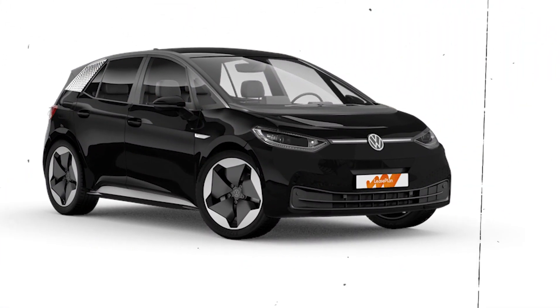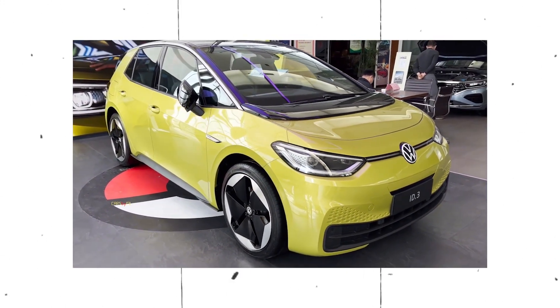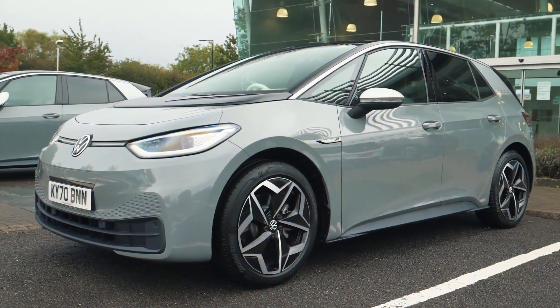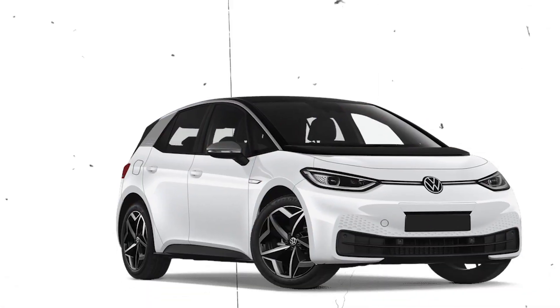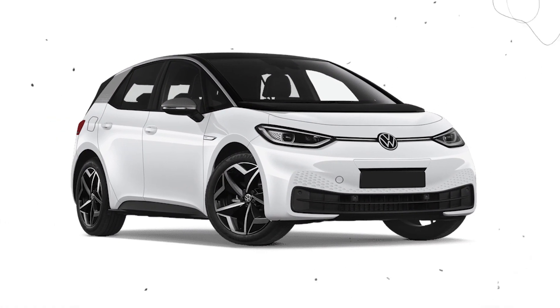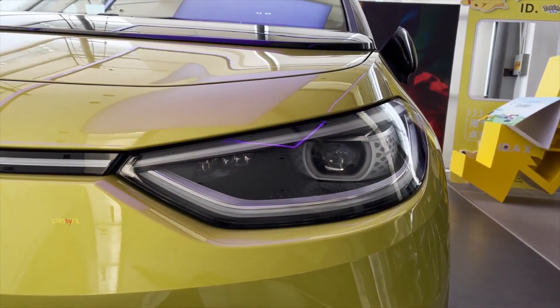A more sporty version of the Volkswagen ID.3, which maintains largely the same range and performance, but features an interior with significant modifications. It basically borrows all of its technology from the Volkswagen ID.3. Which of these should you buy then — the Cupra Born or the Volkswagen ID.3? Or does it not really matter which one you choose?